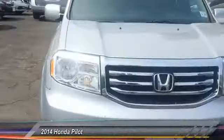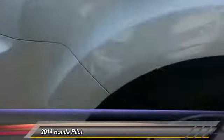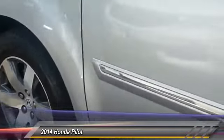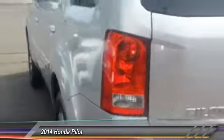The 2014 Pilot. Optimal utility. Indulgent interior. Powerful performer. You'll be ready for almost anything in the Honda Pilot, and it's priced below $30,000.